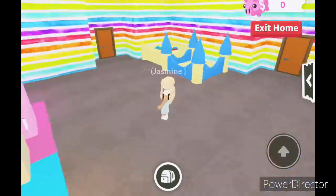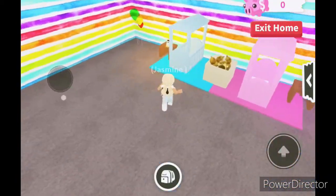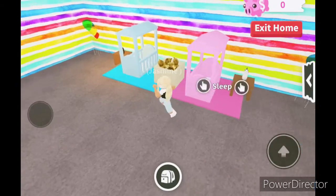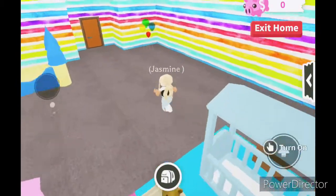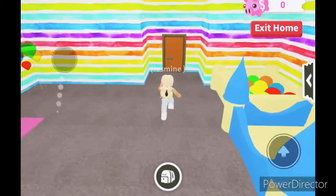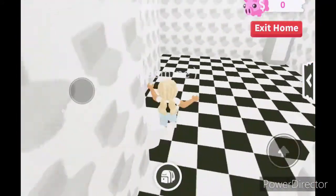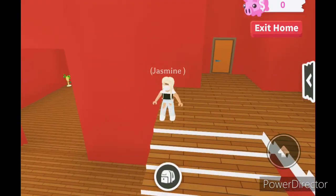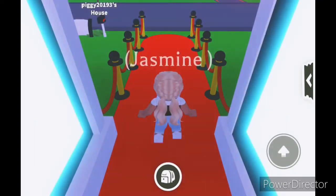And here we have the baby room. My kids keep leaving the lights on — actually, I have no kids because I am a kid. I forgot what I was talking about. But yes, this is one of my favorite houses, and that will be it for the first house.